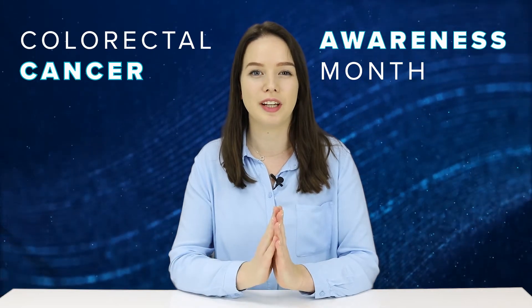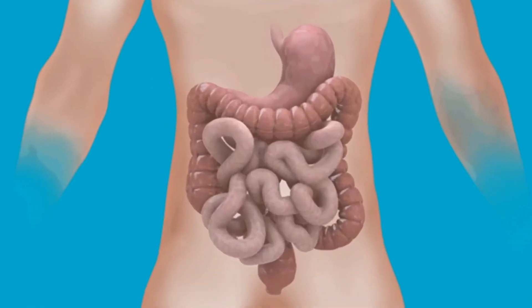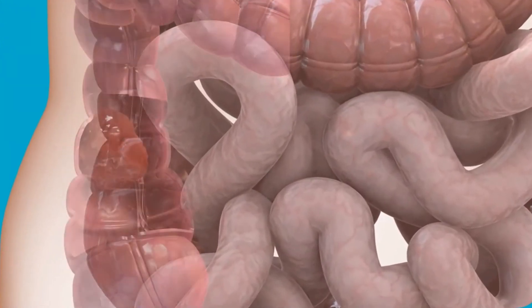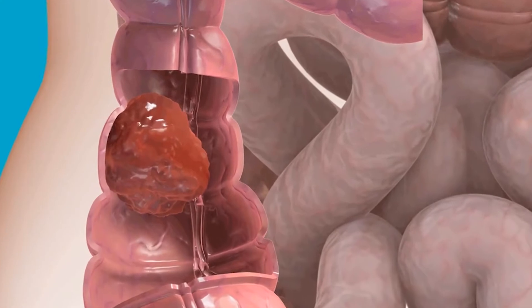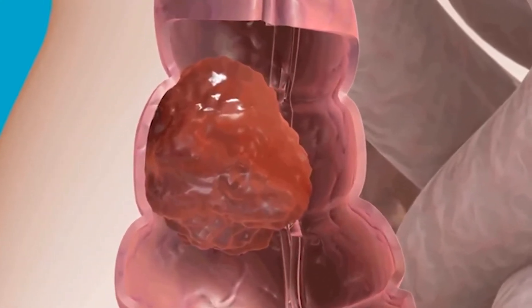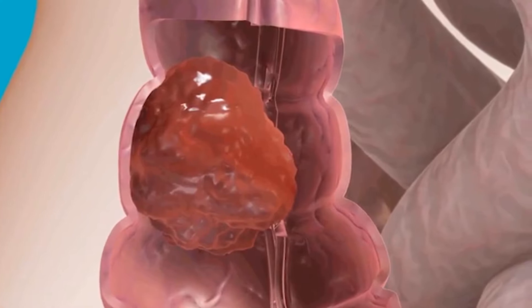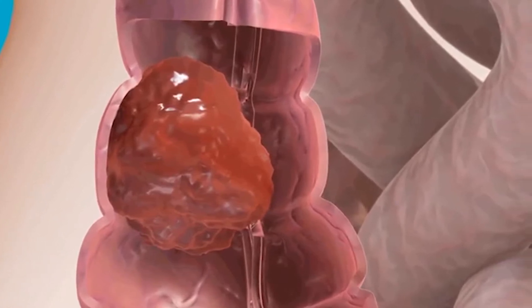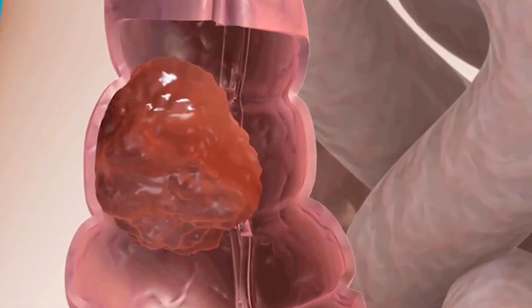To start off, let's take a look at the colon. Colorectal cancer is a cancer that starts in the colon or the rectum. The majority of colorectal cancers begin as a growth called a polyp on the inner lining of the colon or rectum. It is important to note that not all polyps develop into cancer, and even if they do, it can take years for them to become cancerous.